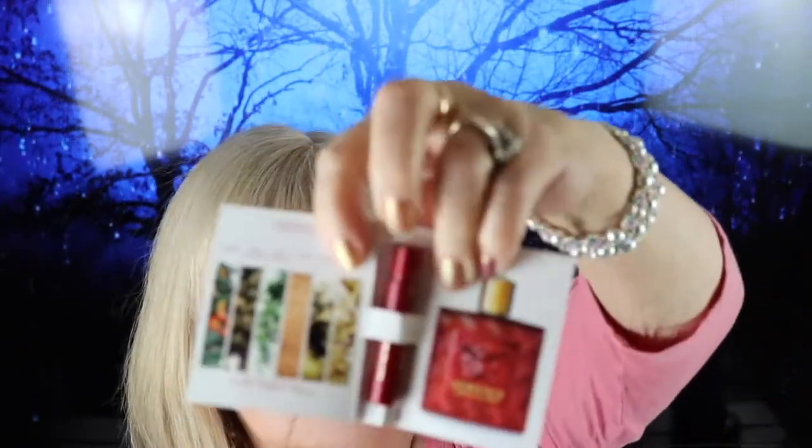And there are a couple more things in here that I love getting — two perfume samples. This one by Versace is Eros Flame, and this one by Burberry is Her Blossom.